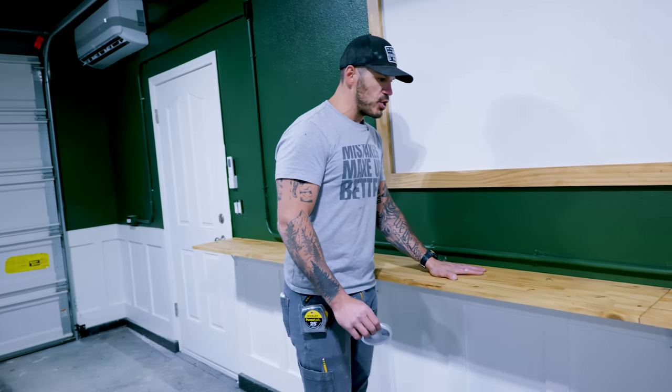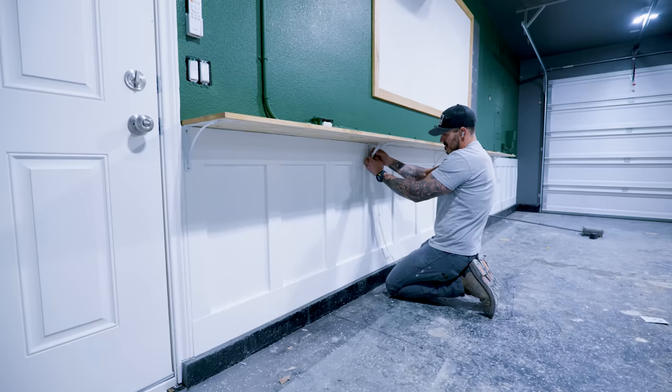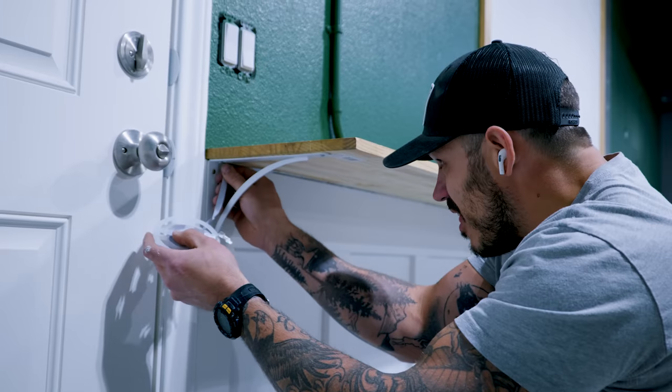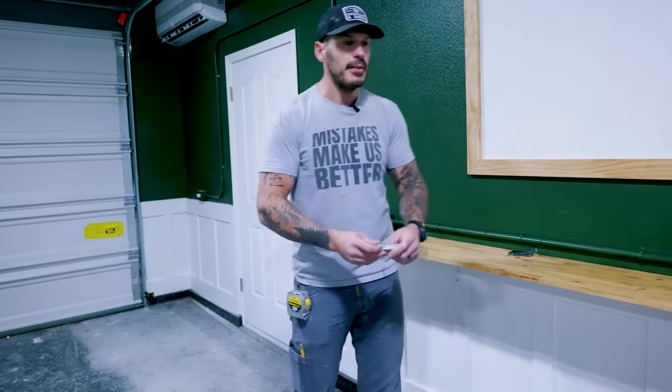Our countertop shelf is done and secured. Now we're going to make this extra — I'm going to run LEDs underneath it. Not only for accent lighting, but because of the overall feel of the gym I want it to be moody, a little bit dim, but enough lighting that you're aware of not to hit your foot against a dumbbell.